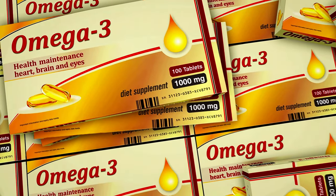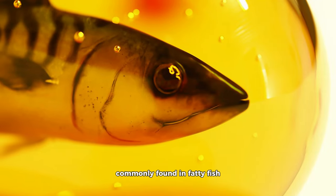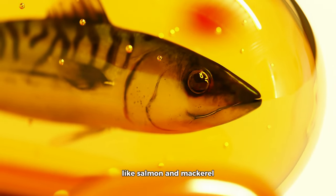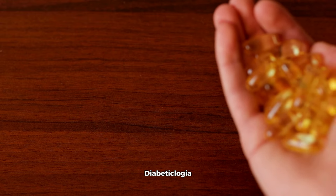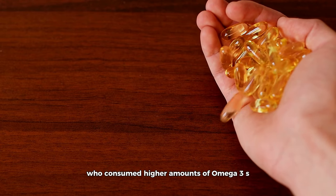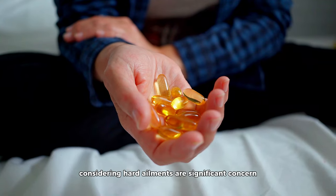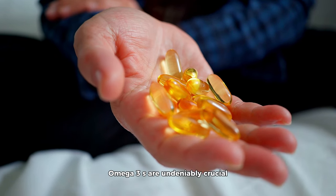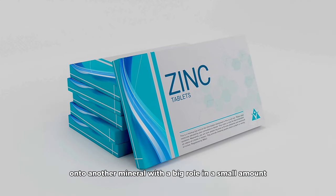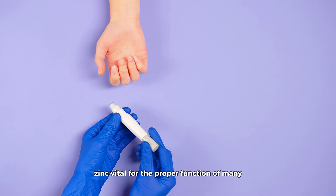Speaking of cardiovascular health, our list wouldn't be complete without omega-3 fatty acids, commonly found in fatty fish like salmon and mackerel. A study in the journal Diabetologia found that diabetics who consumed higher amounts of omega-3s had a lower risk of heart disease. Considering heart ailments are a significant concern for diabetics, omega-3s are undeniably crucial.